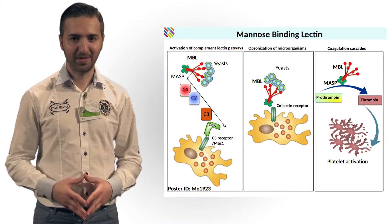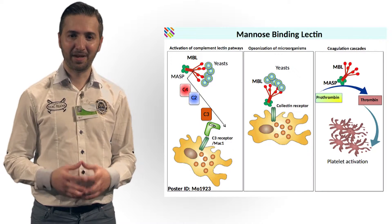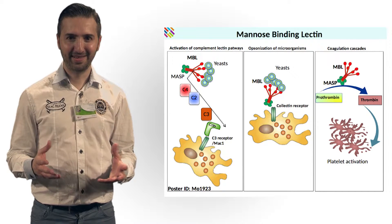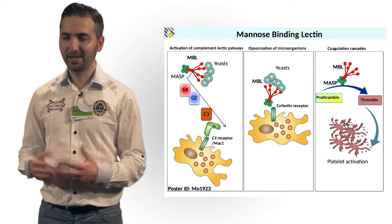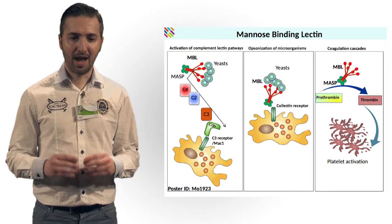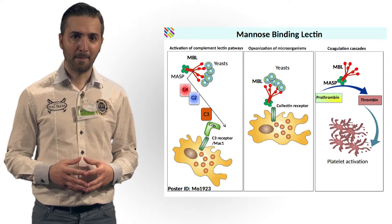As you know, Mannose-binding lectin plays a crucial role in the innate immune defense. Mechanistically, together with MASP, it can activate the lectin pathway of the complement system. Besides, Mannose-binding lectin can also act as an opsonin and promote the phagocytosis of micro-organisms by leukocytes.